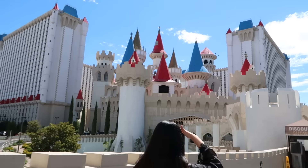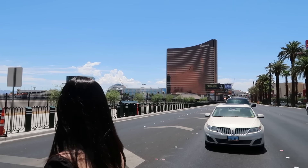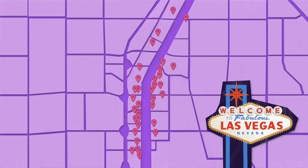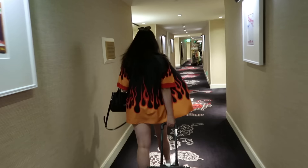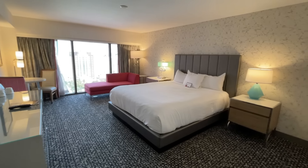If you missed part one, make sure to check it out on the channel. But if for some reason you are only interested in the east side — east side, beast side, as they say — welcome. A reminder on a couple of disclaimers: we are working off of this list of hotels, so we have 14 to cover in this video.